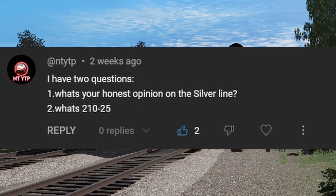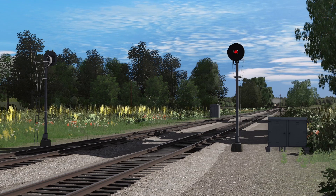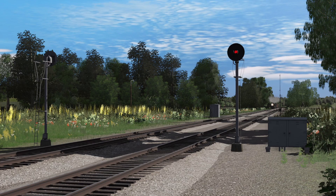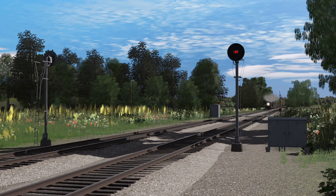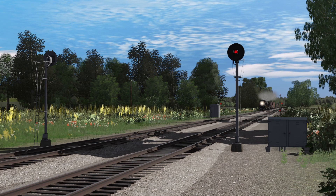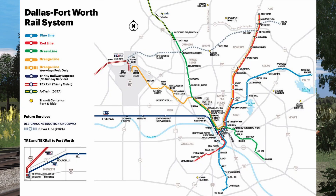NTYTP asks: what is my honest opinion on the Silver Line? The Silver Line is going to revolutionize transit in Dallas, especially North Dallas, which has needed rail transit for a long time. It's going to speed up commuting time to the airport a lot, and speed up travel time to Fort Worth. You don't have to go through Downtown Center anymore or waste time on the Orange Line. This will be safer and faster, and it will be a major revolution for rail transportation and transit in general.